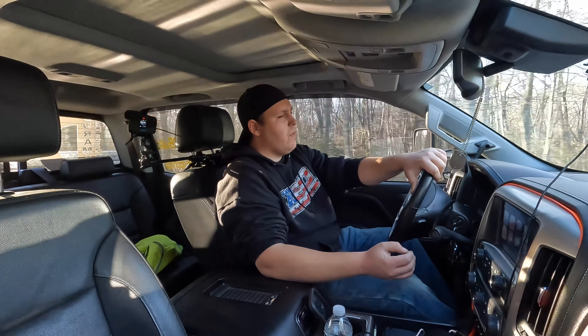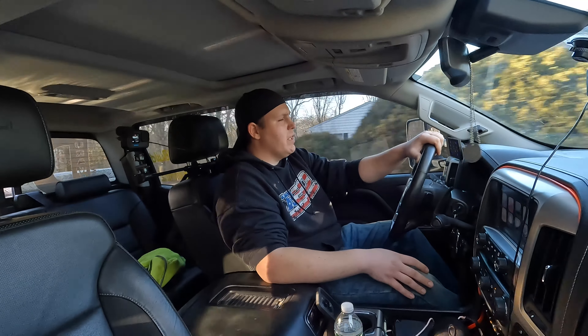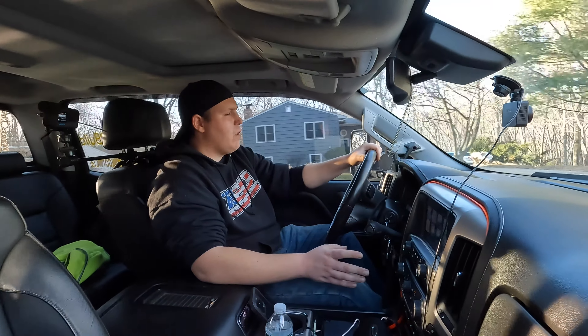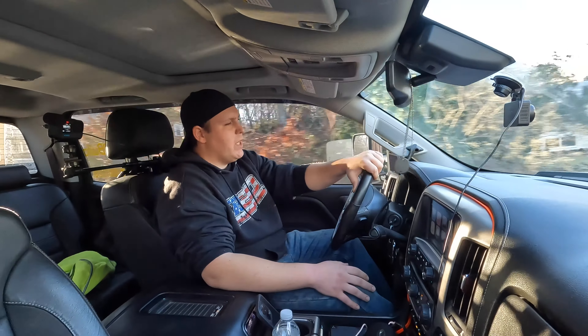Other than that, this thing rides really nice. I've been extremely happy with the truck's ride quality, even going to the lower profile 22-inch wheels. It rides perfectly fine to me. It's a 3500 truck — they're going to be a little stiff, it's not going to ride like your grandmother's Cadillac — but personally I've been super happy with it.